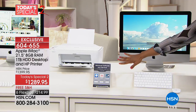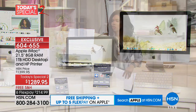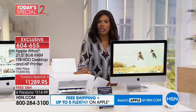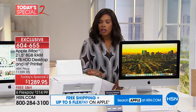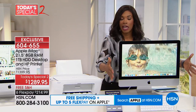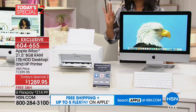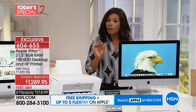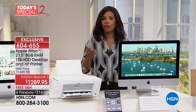You get software that's included — we'll talk about that in just a moment. But right next door you're getting a printer that's also a scanner and a copier. All of this for the lowest price we've ever offered just for this part alone. It's free shipping and you've got it on six FlexPay.